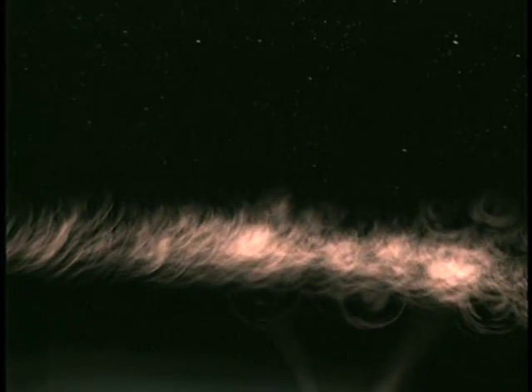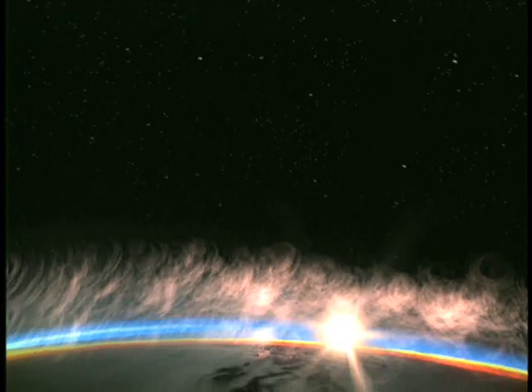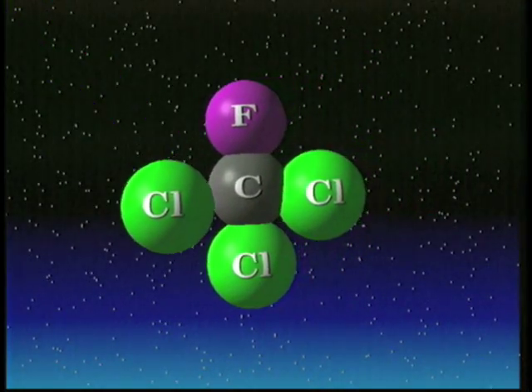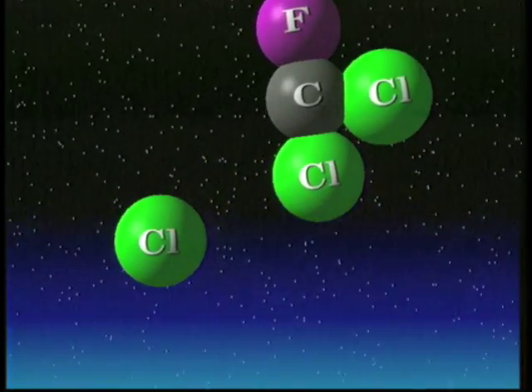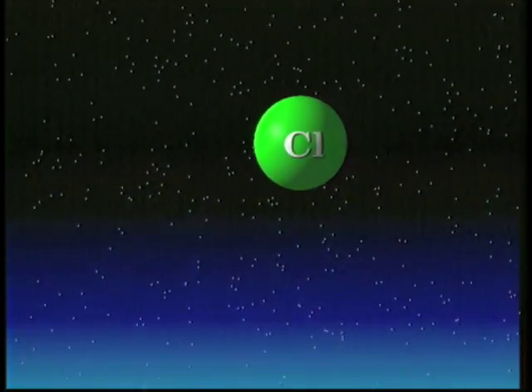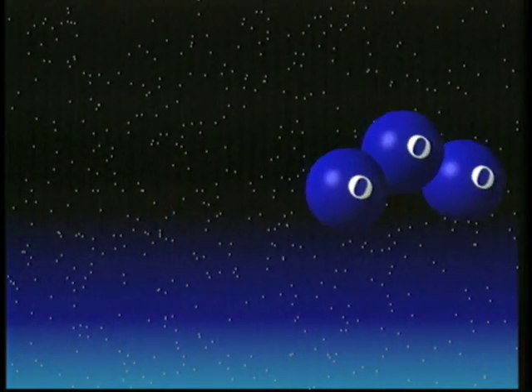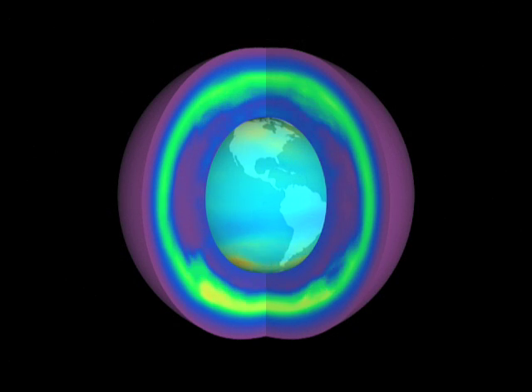The third ingredient is you need a little bit of sunlight. The sunlight appears over Antarctica in August, September. And just that little bit of light provides the energy to drive what's called the catalytic reaction, in which one chlorine molecule can destroy thousands and thousands of ozone molecules — until finally, 100 percent of the ozone in that layer, from 50,000 to 80,000 feet, is destroyed.